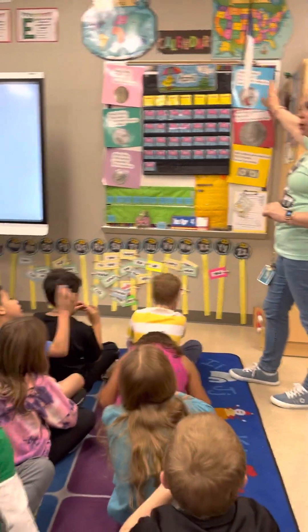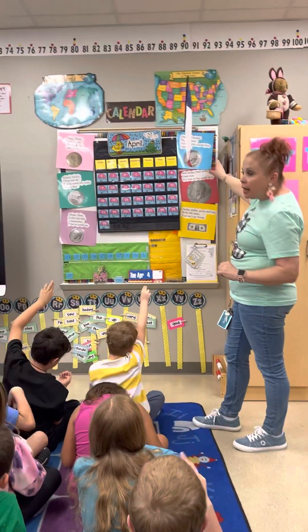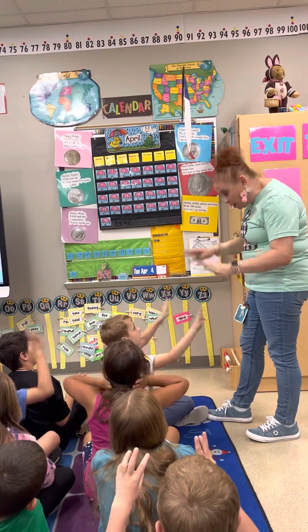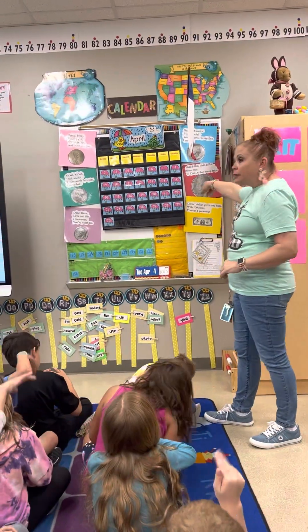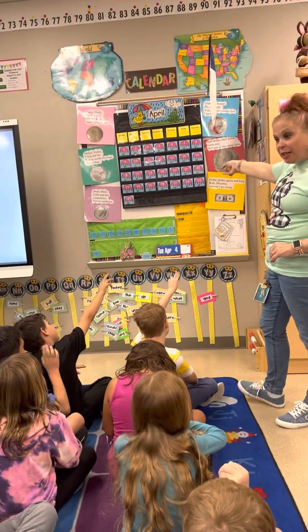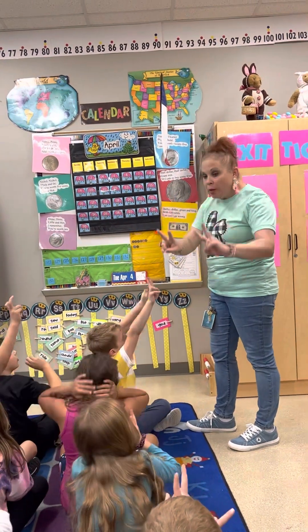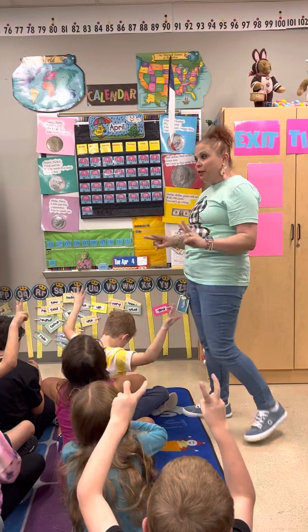Good. Quarter, quarter, big and bold. You're worth 25, I am told. 25, 50, 75, a dollar. Four quarters make a dollar. Awesome. Half dollar, half dollar, giant size. 50 cents to buy some fries. 50, 100 — two half dollars make a dollar. Good.